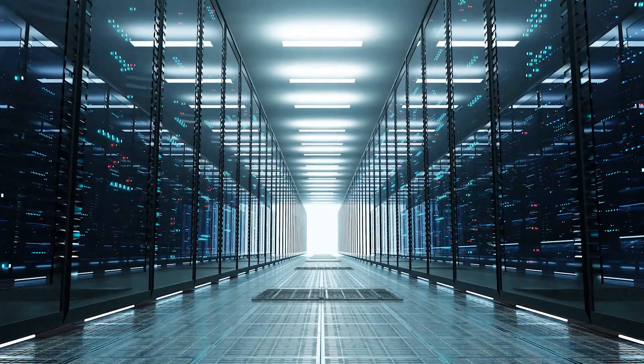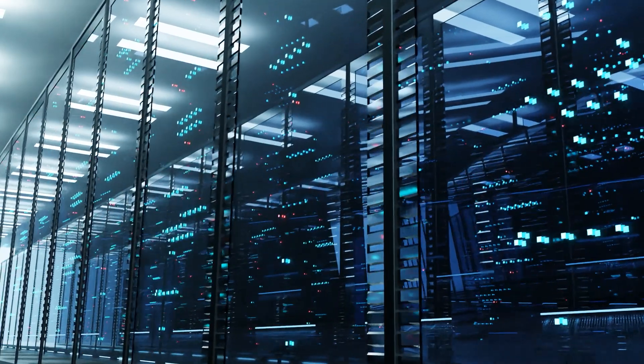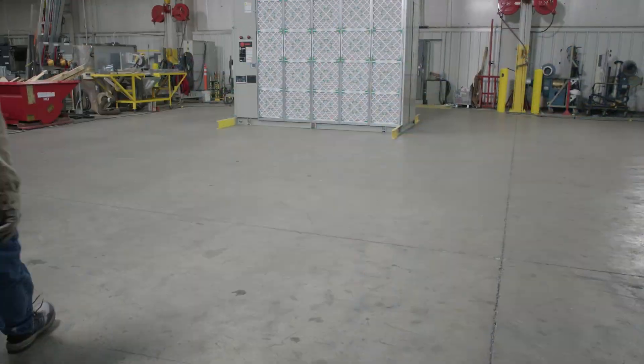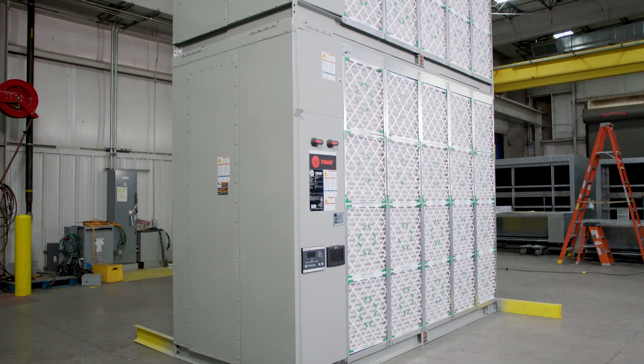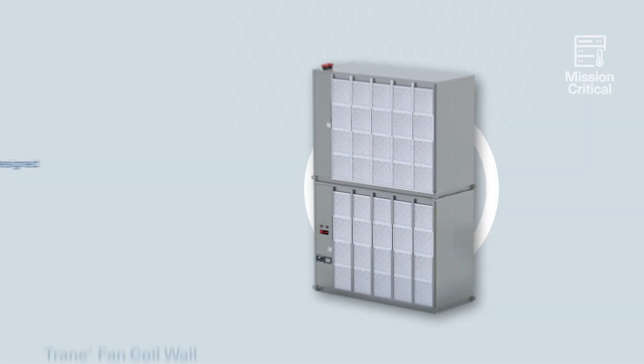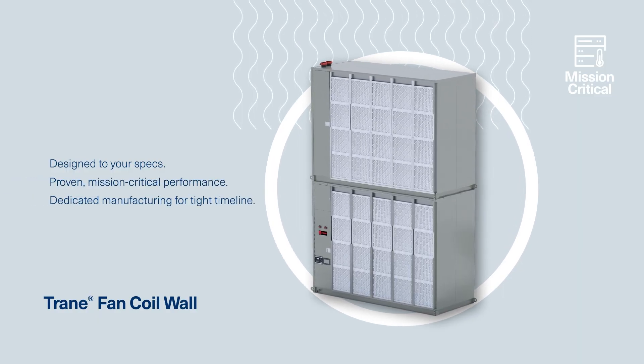The data center industry moves fast. That's why you need options when choosing thermal management equipment. Designed leveraging decades of precision climate control expertise and collaboration with data center owners, the Trane fan coil wall platform offers exceptional flexibility on a high-performance unit.